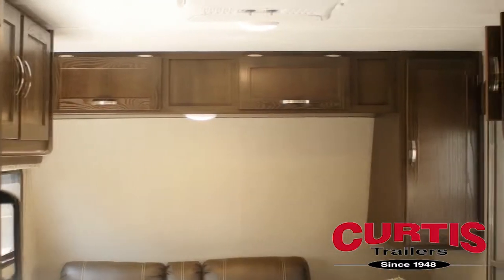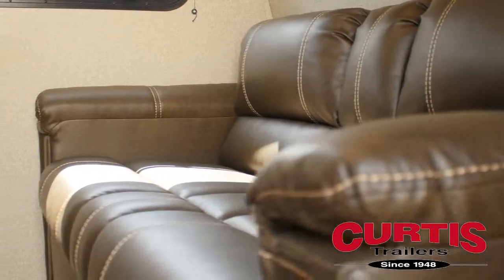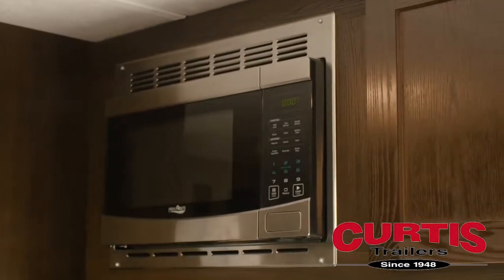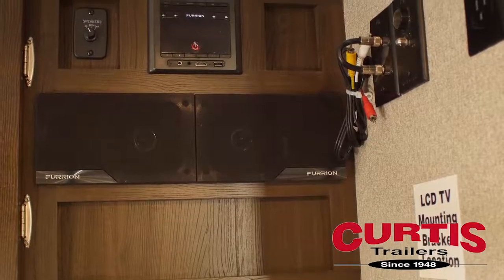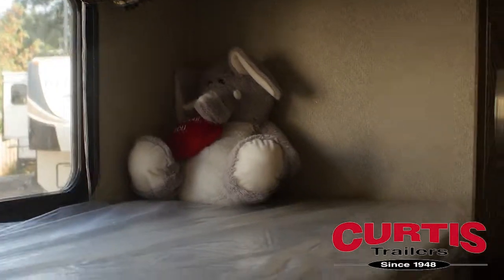Inside the Springdale, you'll enjoy the impressive amount of cabinet space accented by both warm and natural LED lighting, across from your new kitchen featuring a double-door refrigerator, convection microwave, and a three-burner range with oven. Create an environment to set your mood with the built-in AC system and Furion Entertainment System, while the kids enjoy their new bunk beds with integrated privacy curtains.